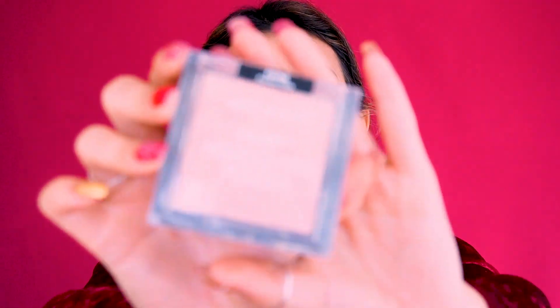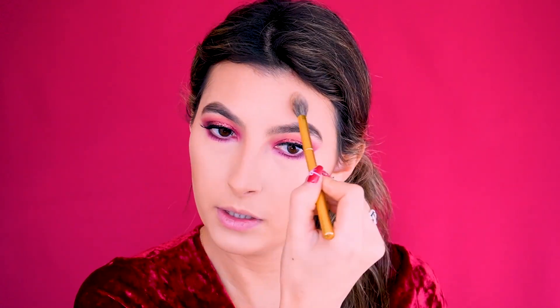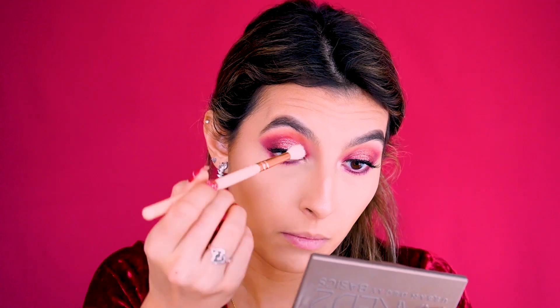Now adding highlighter — I'm using Wet n Wild in shade Precious Petal because I want a very intense highlighter. I'm wetting the brush to make it more intense and patting it on the cheekbones. I'm also using a Morphe M431 brush to add it to my inner corner, then blending with a clean fluffy brush so the inner highlight blends seamlessly — I don't like it when you can see exactly where it starts and ends.